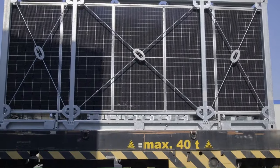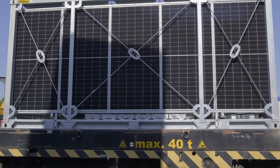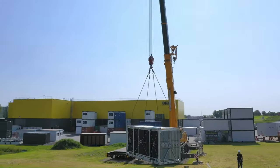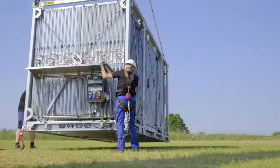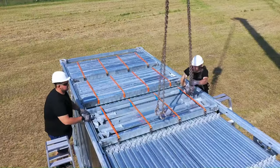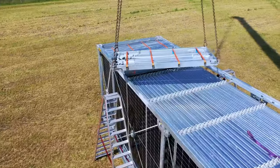Solar Container is a mobile solar power plant developed by a company of the same name. It is essentially a 20-foot high-cube shipping container outfitted with a solar array, battery storage, inverters, and other necessary equipment to generate and store electricity. The key feature of the solar container is its portability and ease of deployment.